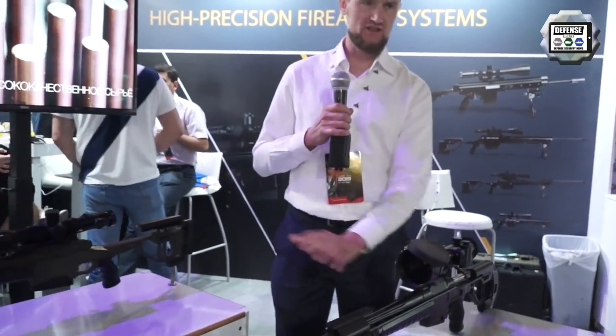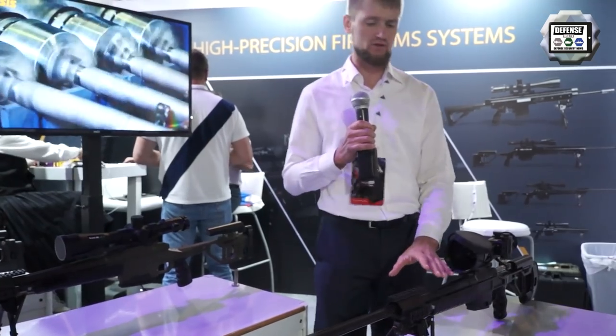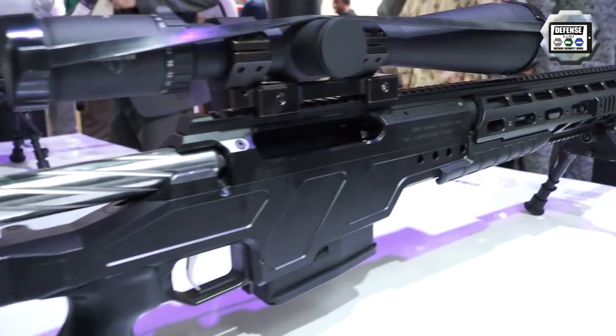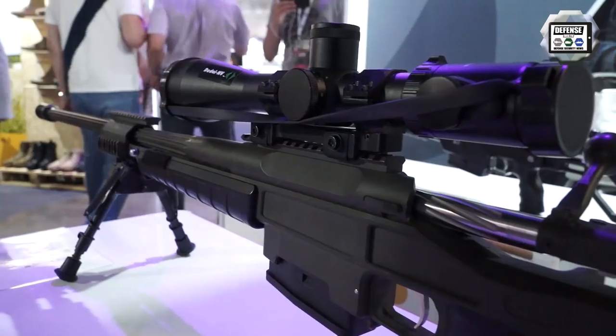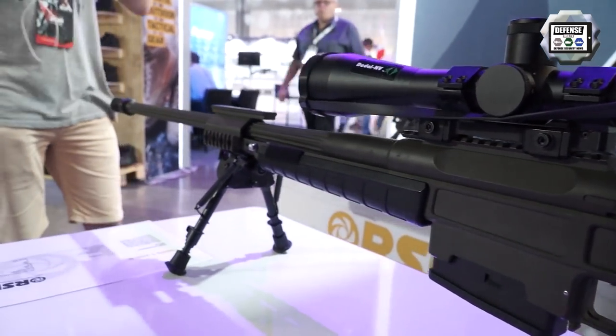These are the same but the calibers are different. This is our famous rifle, it's called the T5000. The bolt has two locking lugs and it's a classical construction of rifle.